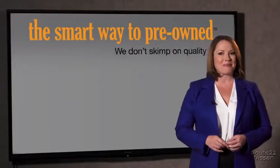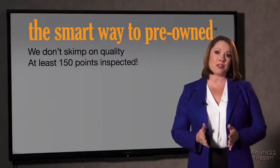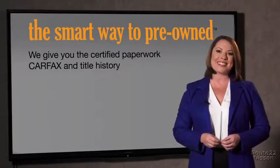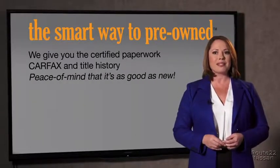Why take chances? Your life and those of your loved ones should be more important than that. That's why we don't skimp on quality. All of our pre-owned vehicles go through at least a rigorous 150-point inspection, checking more than just brakes and tires. The best thing I like about Smart Way Pre-Owned, besides the great price I got, is that I know I bought a good car. Why should you worry if the odometer's been rolled back or you're the victim of a salvaged or rebuilt vehicle, or worse, a washed title? We give you the certified paperwork, along with the Carfax and the title history, providing you with the peace of mind that your certified pre-owned is as good as new.